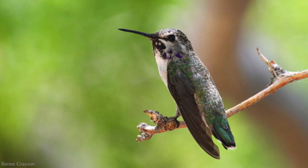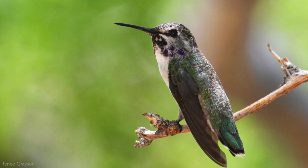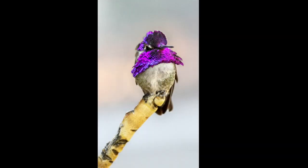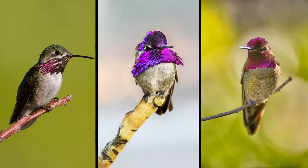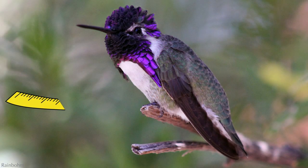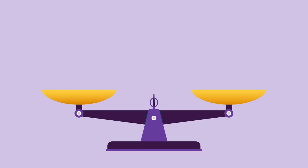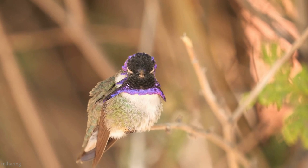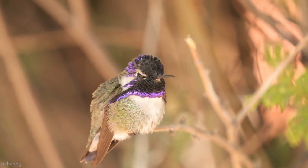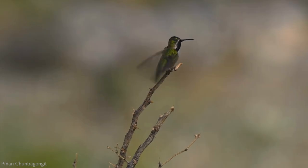Juvenile males have a lighter vest and a developing gorget without the flares or purple crown. Costa's are on the smaller side for hummingbirds — bigger than a calliope, but smaller than an anna's. They are about three and a half inches long and weigh only about three grams — that's as much as three paperclips. They are stout and compact and have the appearance of having a thick neck or hunched posture. Their tails are also short, barely meeting the length of their short wings.